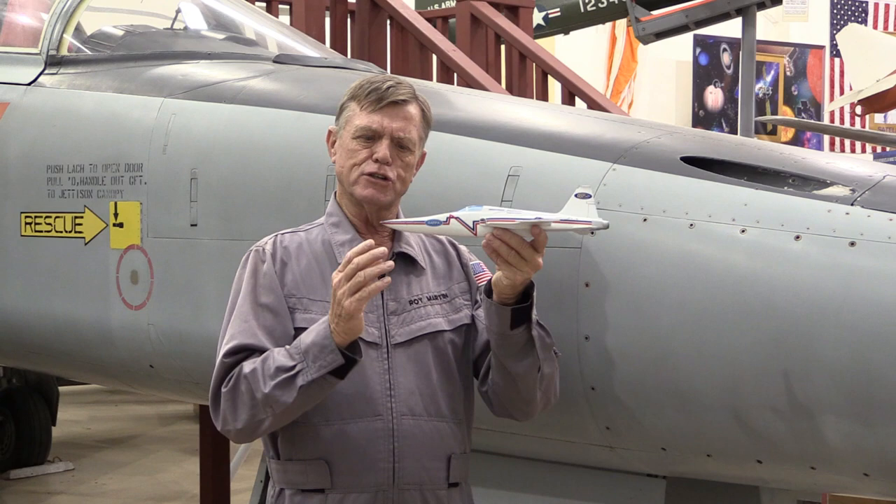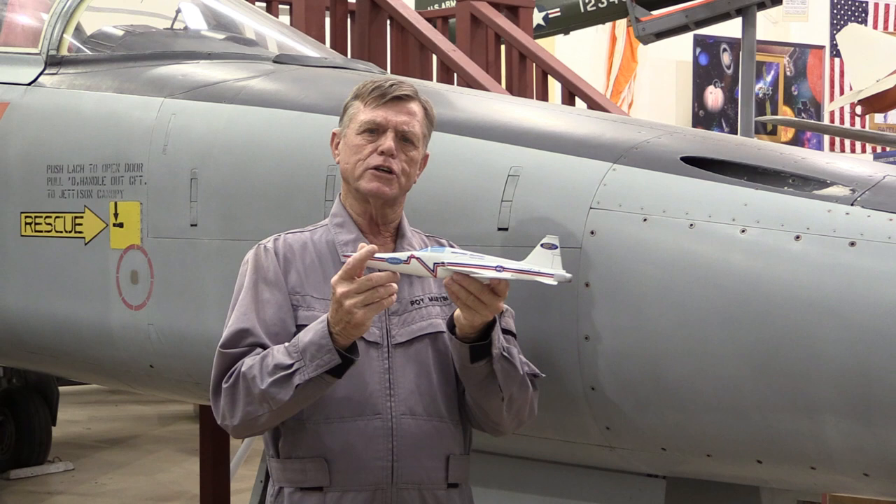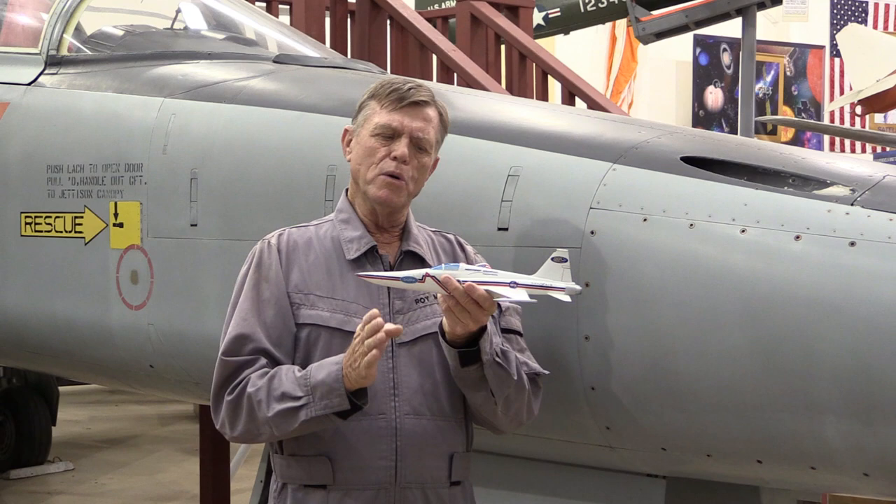There are actually two booms associated with every airplane going supersonic. There's a forward shock wave, when the air mass goes from subsonic to supersonic, and then a rear shock wave when the air mass returns back to subsonic. These pressure pulses are called shock waves.